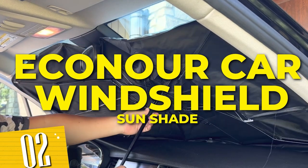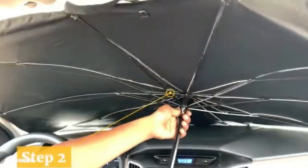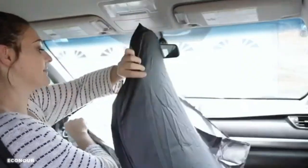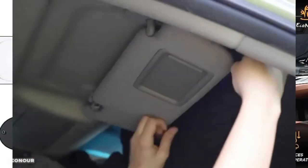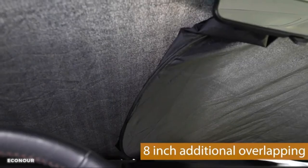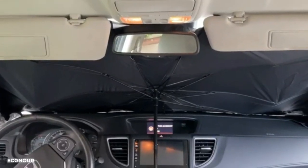Number 2: Car Windshield Sunshade. This high-quality sunshade is designed to protect your car's interior from harmful UV rays and keep it cool even on the hottest days. Its innovative design and premium materials ensure maximum coverage and a snug fit, effectively blocking out the sun's glare. The Econor Sunshade is easy to install and remove, making it convenient for everyday use.